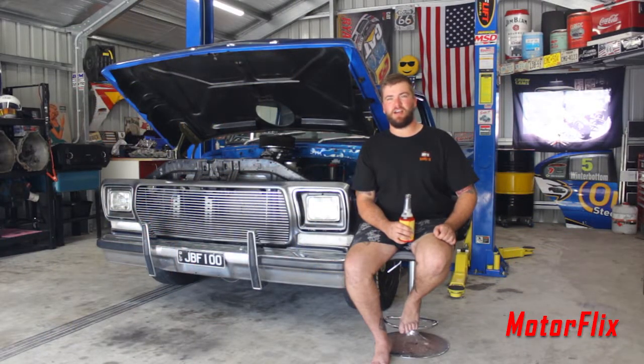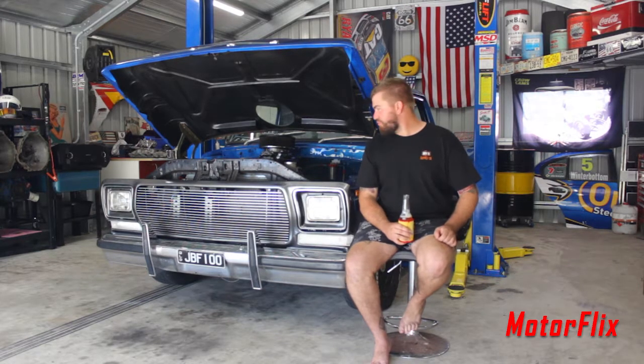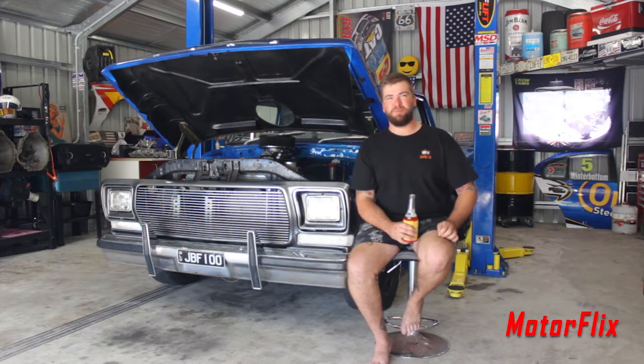The vision for the car — I had some photos I found on the internet of blue F100s, lowered, big horsepower, and yeah, it's really well what I wanted at the start.